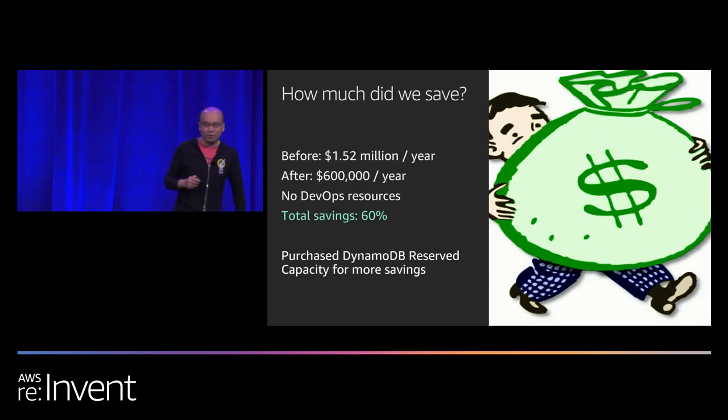How much money did we actually save? We started with $1.52 million a year. After the migration, we're looking at spending $600,000 a year — a total saving of 60%. Not only that, it freed up all the dedicated DevOps resources we had managing the Cassandra cluster. Leo and I can actually write code now.